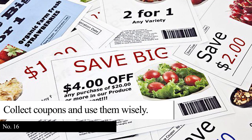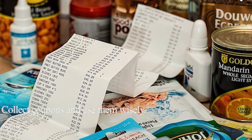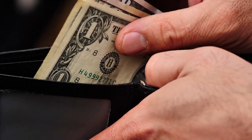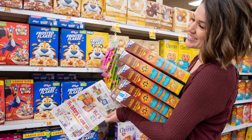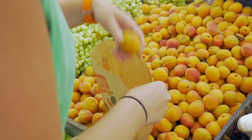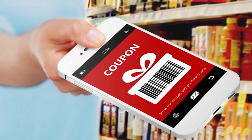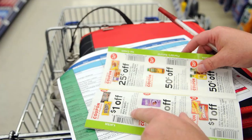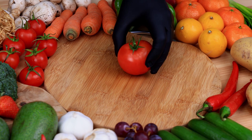Tip 16: Collect coupons and use them wisely. Some probably think that couponers are overspenders. However, you can save money if you use them wisely. Choose good quality deals you need that you can stock up on and use for a long time. Use the money you save on those products to eat healthy and nutritious meals. Using coupons to get great food deals is one of the best ways to eat healthy because it allows you to buy more food items at a lower price, ensuring you will have your supply of healthy ingredients for your meals.